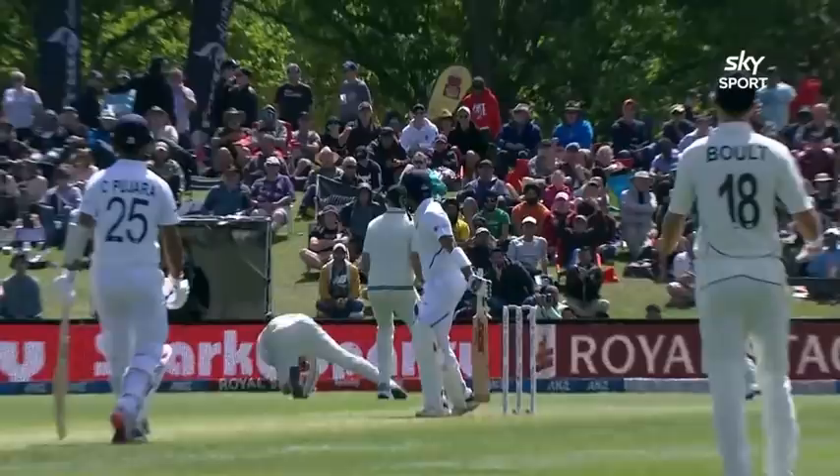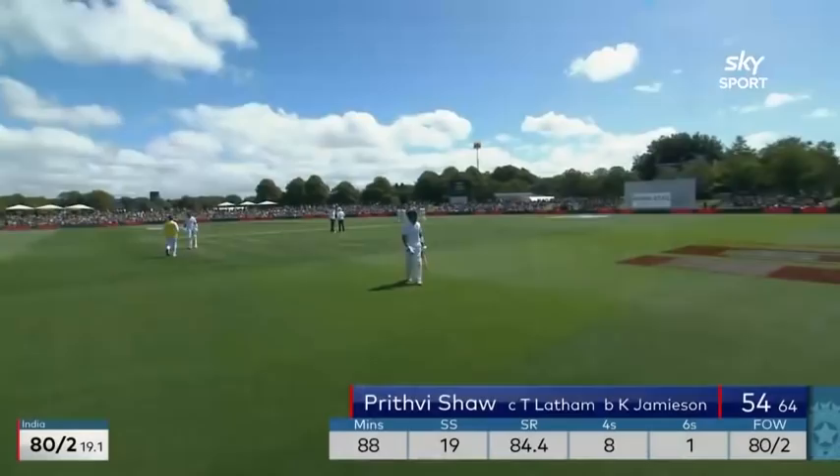Tim Southee snaffled a few — he was full of admiration. Ross Taylor was across. It was gripping too because Shaw gave it absolutely everything. A very good innings from Prithvi Shaw comes to an end — gone for 54. India 80 for two.